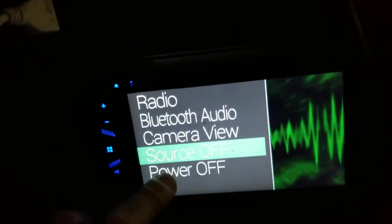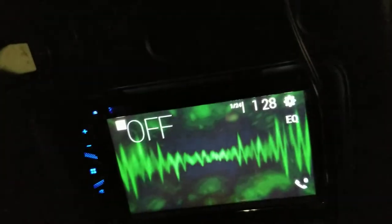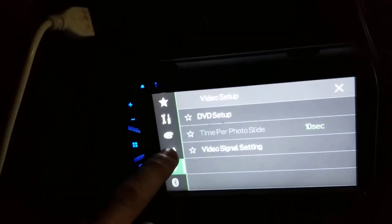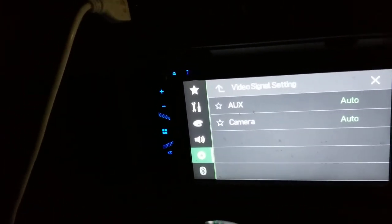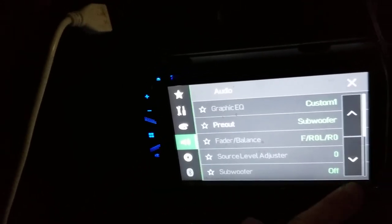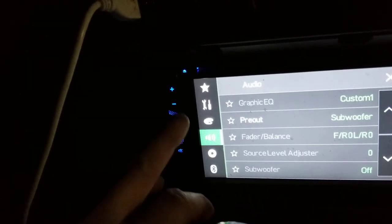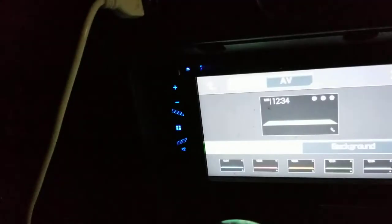From this menu I get: power off, camera view, radio, Bluetooth, audio source off. Let's try Source Off. Then there's video signal setting — let's try that. Aux and camera... going to the audio settings. Most of these are grayed out except for the pre-amp subwoofer.